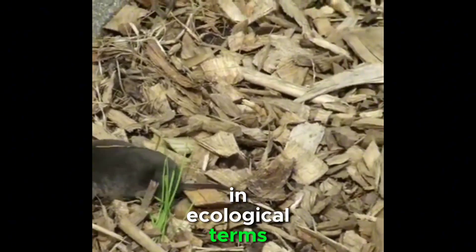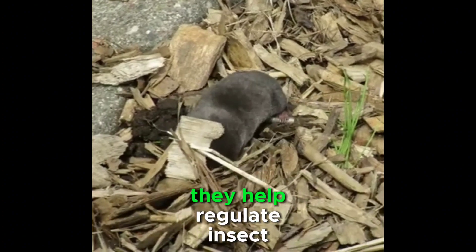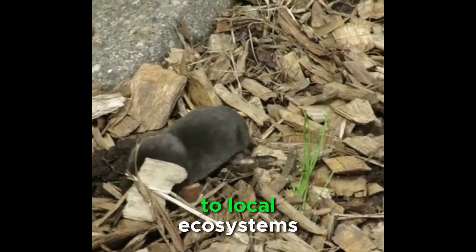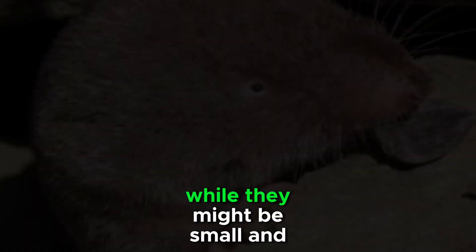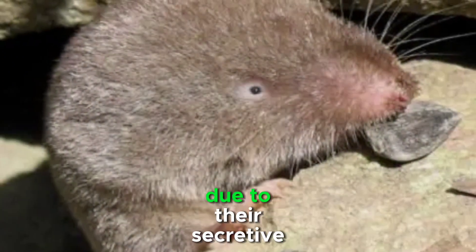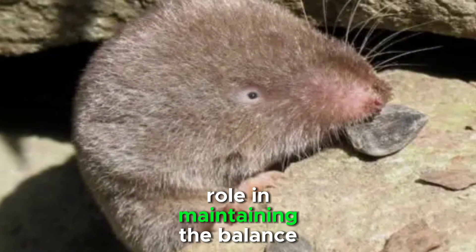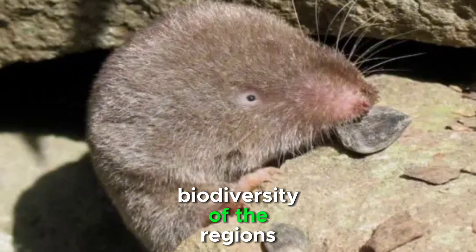In ecological terms, these shrews are pivotal. They help regulate insect populations, making them important contributors to local ecosystems. While they might be small and often overlooked due to their secretive behavior, the southern short-tailed shrews play a vital role in maintaining the balance and biodiversity of the regions they inhabit.